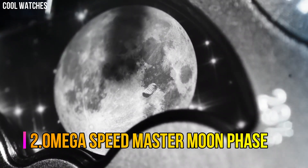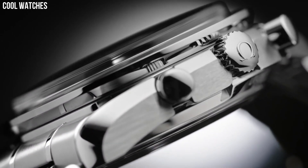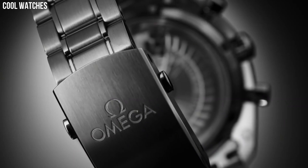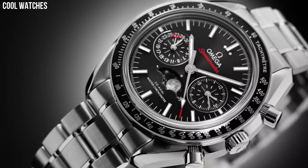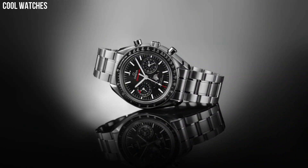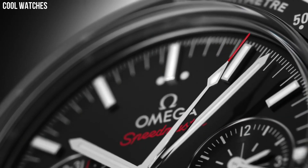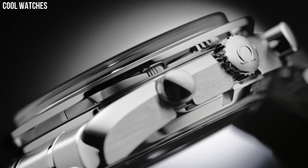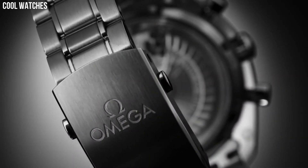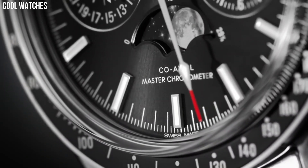Number 2. Omega Speedmaster Moon Phase. This 44.25mm model features a blue sun-brushed dial with rhodium plated indexes. At 6 o'clock is the accurate moon phase indication, which features a metallic crystal disk microstructure to obtain a high-resolution image of the moon. The stainless steel case is complemented by a blue ceramic bezel ring with liquid metal tachymeter scale, and presented on a blue leather strap with a polished, brushed, fold-over clasp.